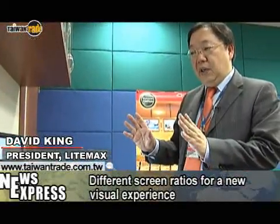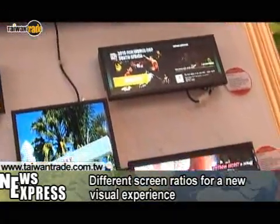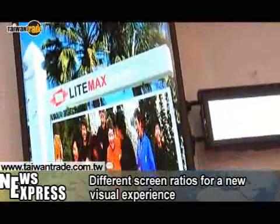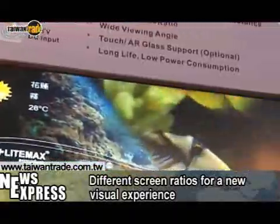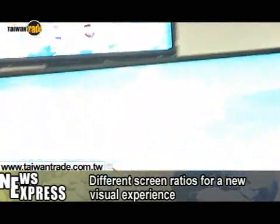Our span pixel displays provide special ratios such as 16 to 3, 16 to 4.5 and 16 to 6 to give the customer a different visual experience. All of our products use a narrow bezel design because the content is all important in digital signage, so the bezel needs to be as narrow as possible.